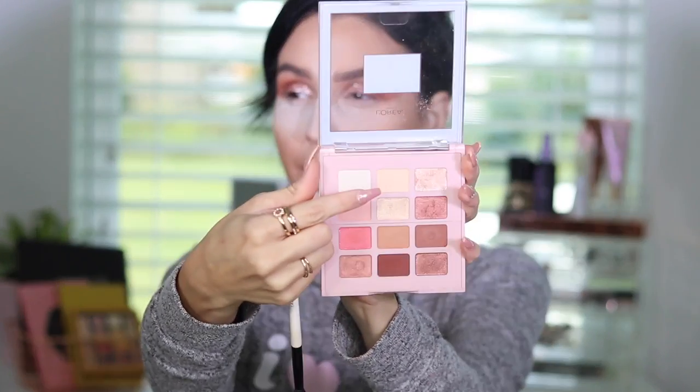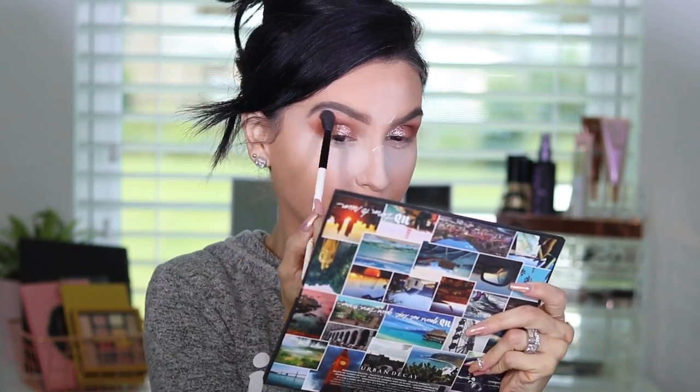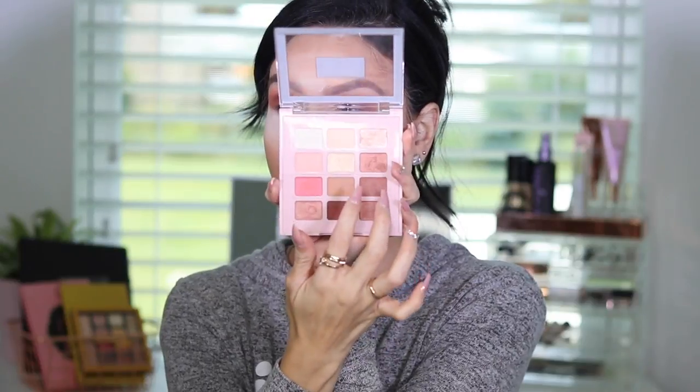Now I'm taking the lighter shade number two — that vanilla color — to blend everything out on my brow bone highlight. I can't speak! Alright, the same thing I did to the top of the eyes, I'm going to use those two brown colors — numbers eight and nine — and do the same thing to the bottom of my eyes.